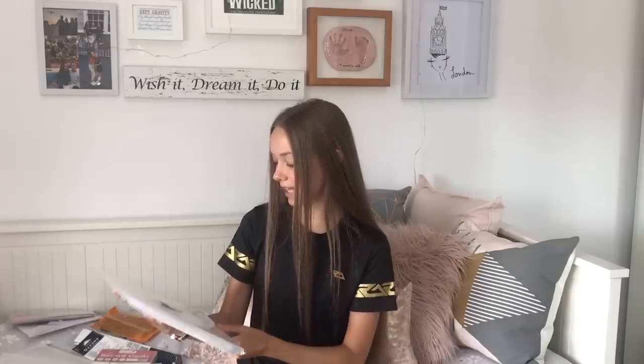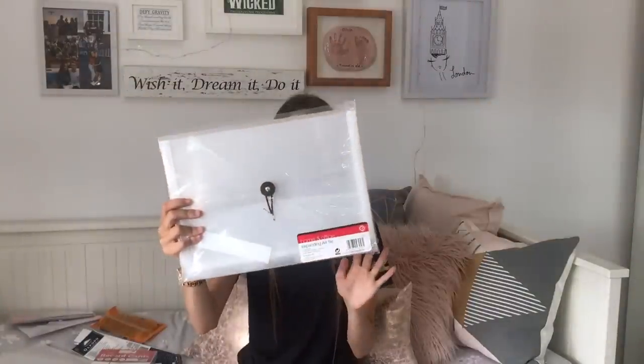I also bought this from Poundland - I always get so confused between Poundland and Poundworld. This is an expanding A4 file. I'm not quite sure what I'll use it for yet but I'm thinking RE. That's just that - £1, really good, can't go wrong.